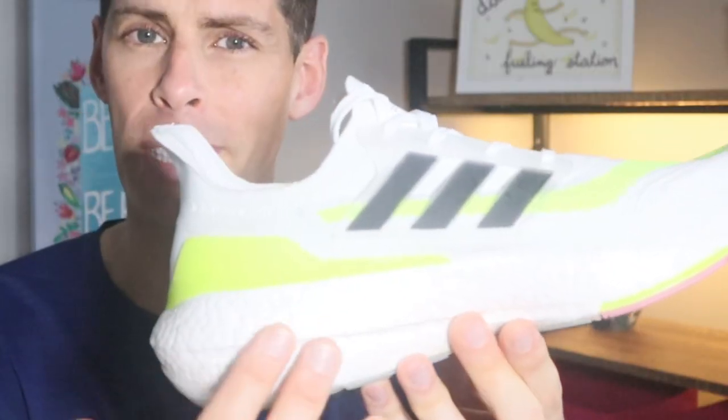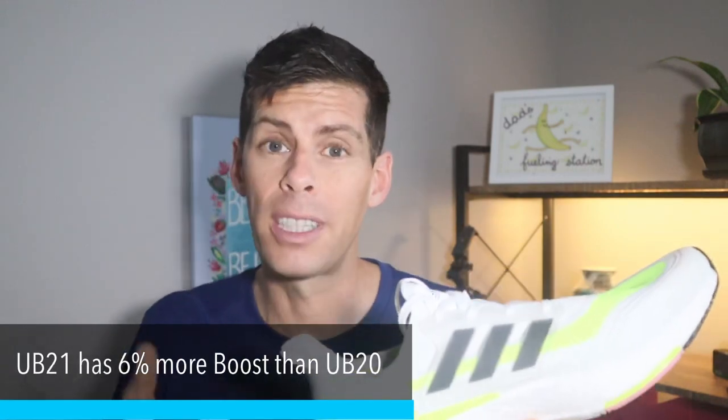Keep in mind I will be coming back with a full review of the Ultraboost 21 after I've run at least 100 miles. Today's run was pretty much what I expected — it felt really good. It is a very cushy ride, and that is probably something to do with all this boost. Adidas claims this shoe has 6% more boost than the last iteration.